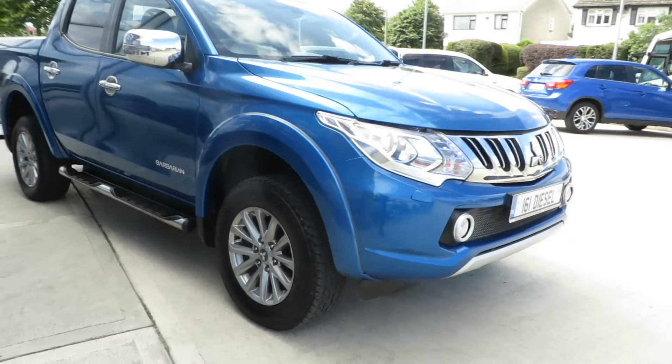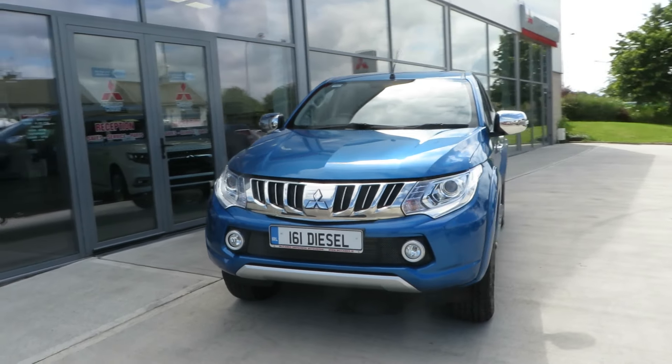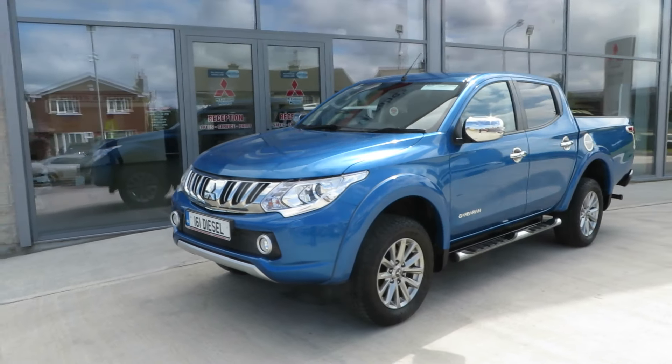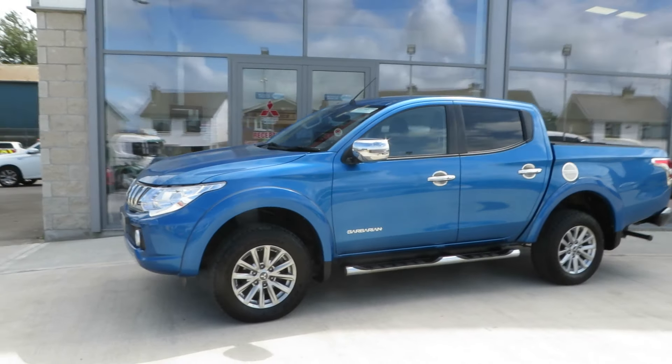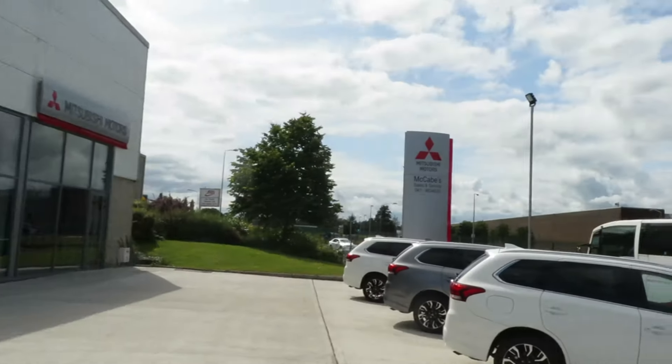So if you're looking for a very well cared for 161 new model Mitsubishi L200 automatic, contact us here at McCabe's Mitsubishi, De Noro Drogheda. Thank you.